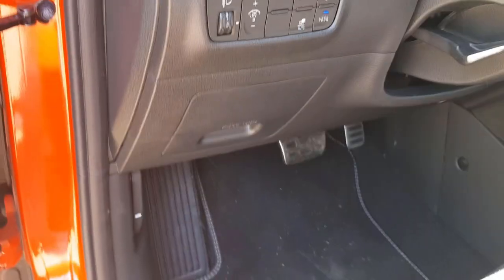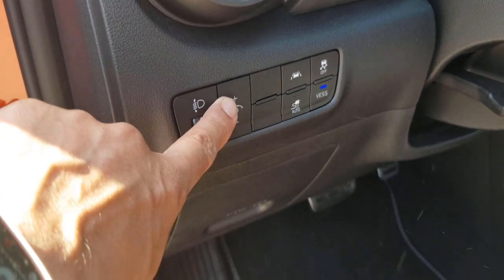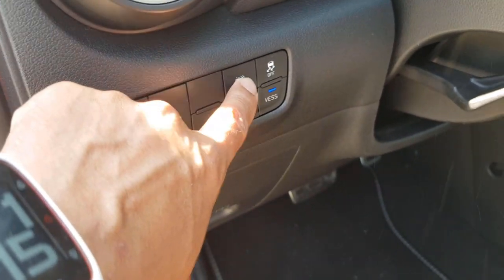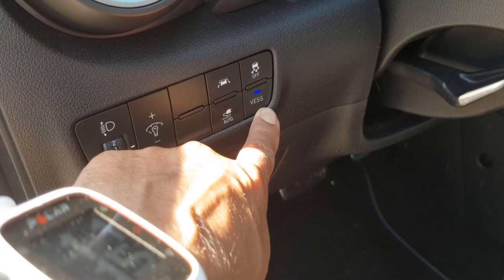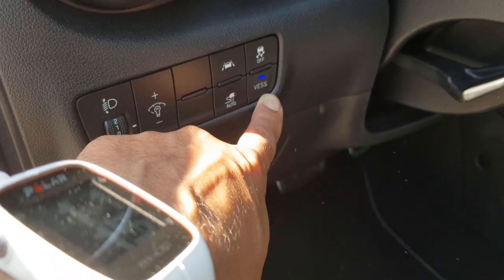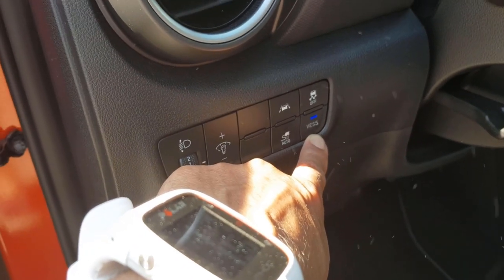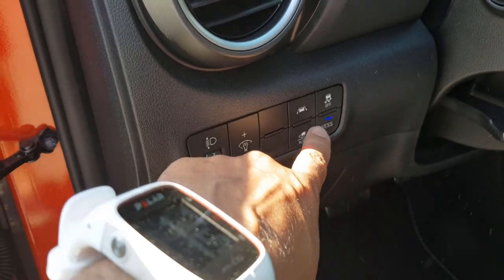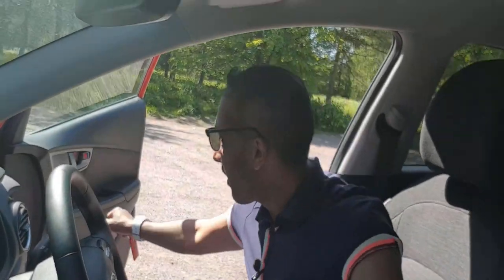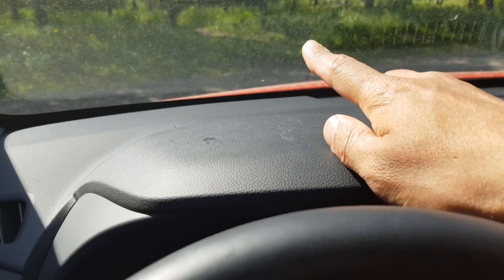On the side button panel, there's headlight leveling, instrument illumination, lane keeping assist, stability control, and an electric charging option. There's also the VESS — Virtual Engine Sound System — which produces a fake sound for the electric car to alert pedestrians. This is a nice security feature, and more electric car manufacturers are now offering it. Closing the door, it sounds surprisingly solid for a small car.